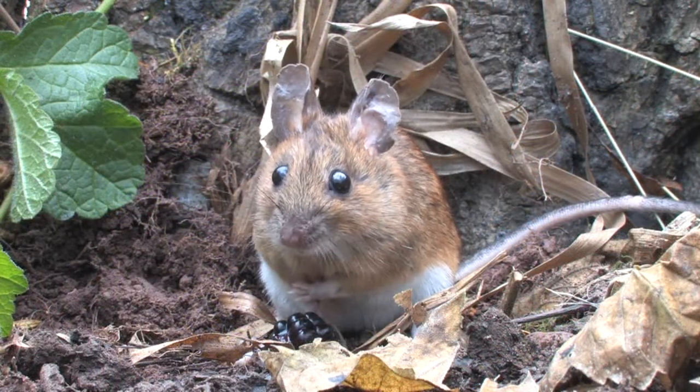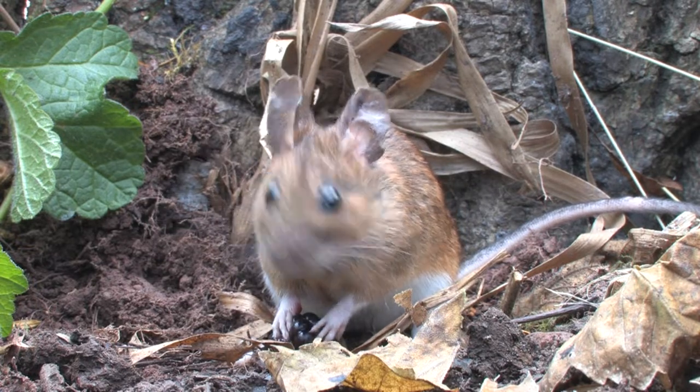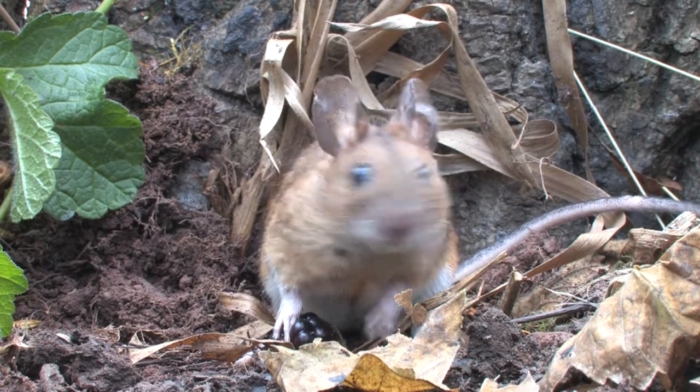The yellow-necked mouse is often confused with the very similar looking woodmouse, and the two were only identified as separate species in 1834.